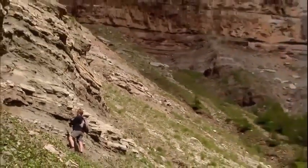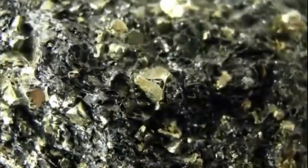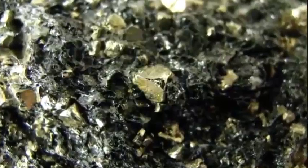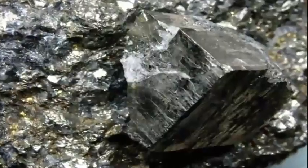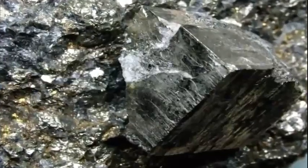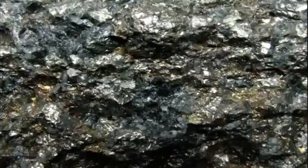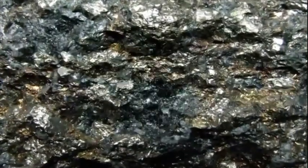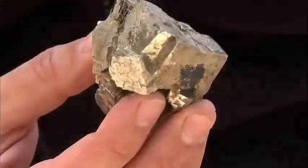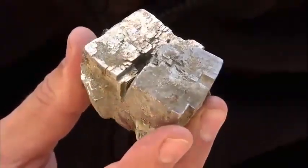This black clay contains microscopic glittering clues: crystals of a mineral called iron pyrites. Its shiny appearance has earned this rock the nickname Fool's Gold. It's worth just a few cents, but it holds priceless information about ocean waters where the rock formed 250 million years ago. This mineral, this iron pyrites, will only form in the absence of oxygen.